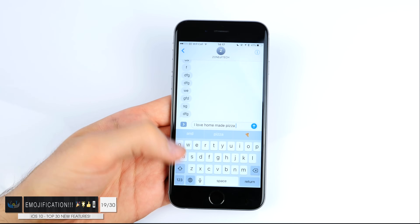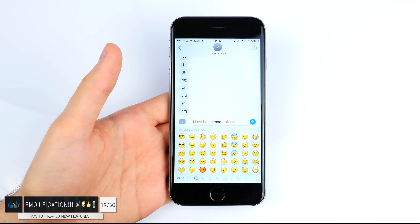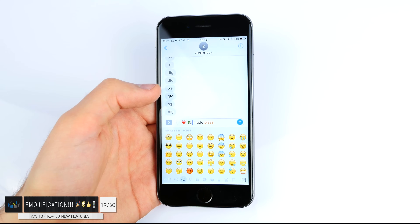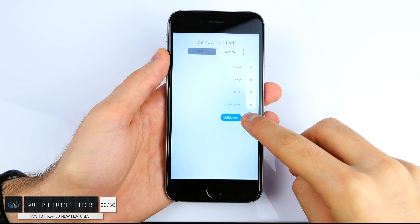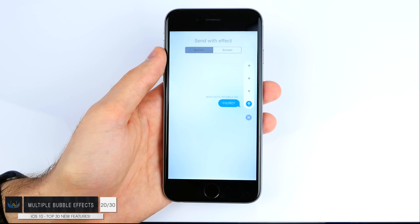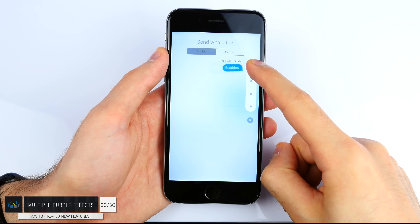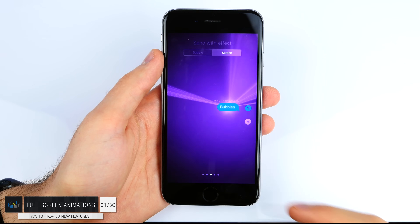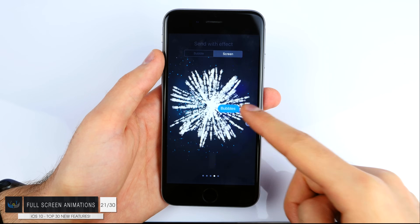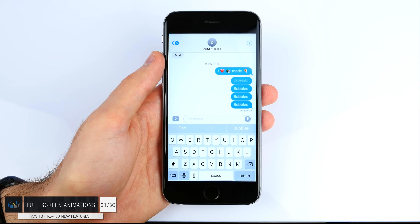Number nineteen: we have the brand new redesigned Messages app. The first big feature is emojification — it automatically recognizes emojis based on the text you wrote. For example if you write 'I love homemade pizza,' you can replace 'love,' 'home,' and 'pizza' with emojis without having to find them separately. Number twenty: you can now send custom bubbles, like invisible ink where the recipient has to swipe to reveal the message, plus bigger or smaller bubbles and different effects. Number twenty-one: you can have full screen effects like disco, explosions, confetti and more, and everyone in a group conversation will see the effect.